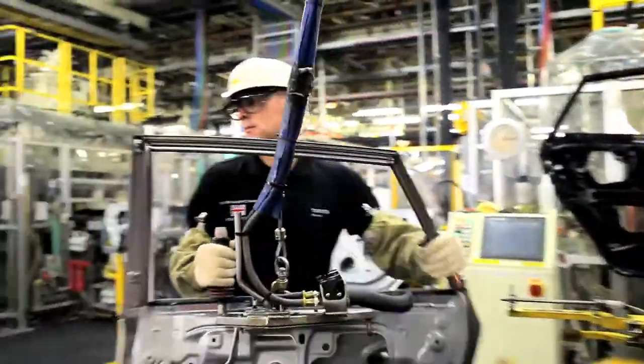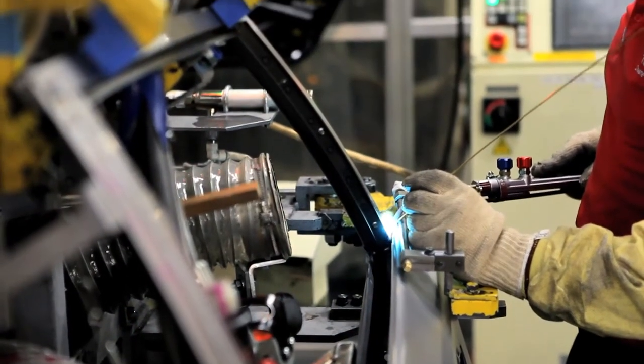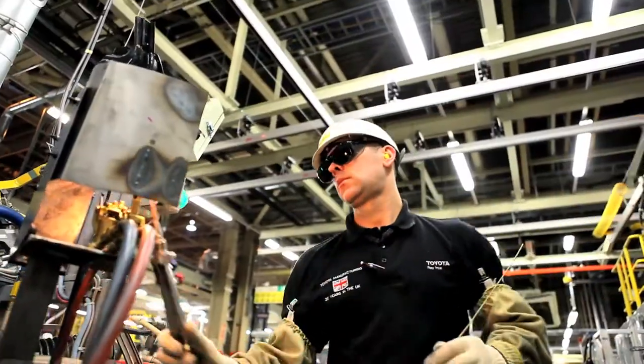There's four types of different welds. There's a PSW, which is a personal spot welder. There's spot welds, which the robot does, applying two different panels together. There's MIG welding, which is applying gas and copper wire to make the MIG weld. Or there's brazing.